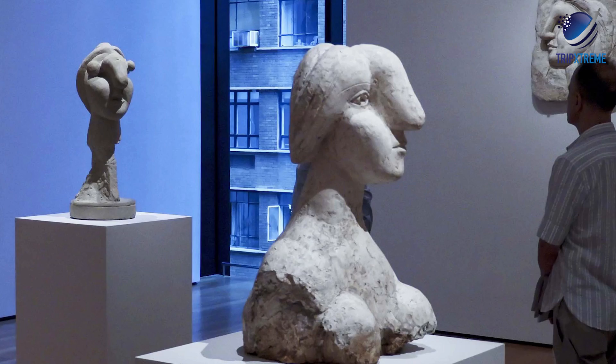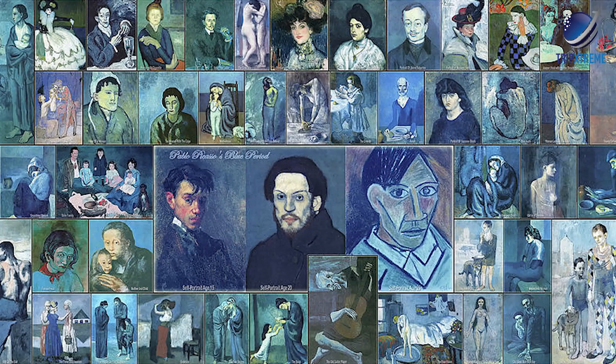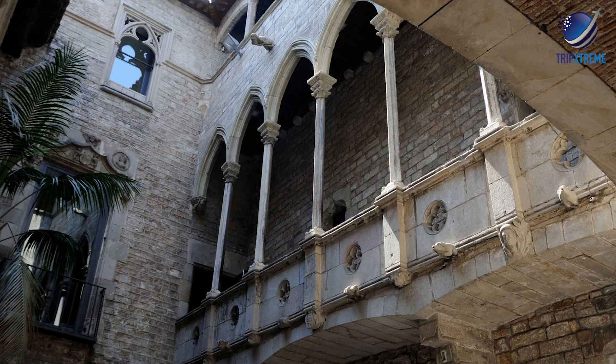Make sure you dedicate plenty of time to Picasso. The museum itself holds several thousand pieces by him — yes, thousands — including works from his famous blue period. The museum also explores the artist's lifelong relationship with Barcelona, explaining why he chose the city for his museum before he died.